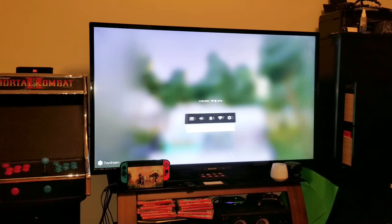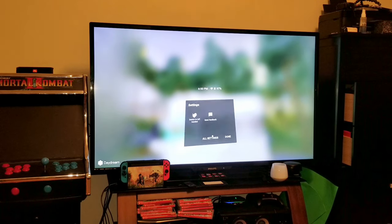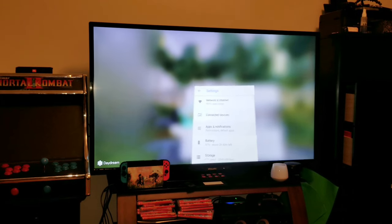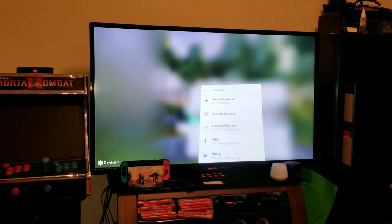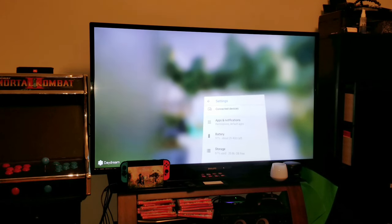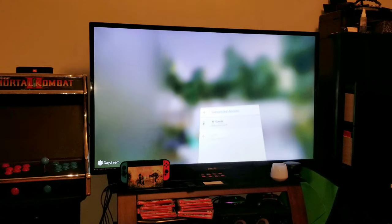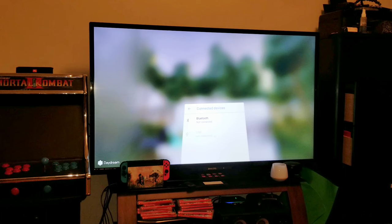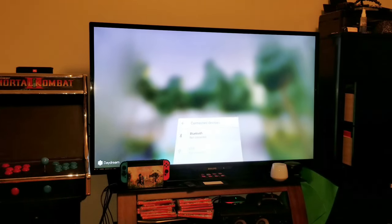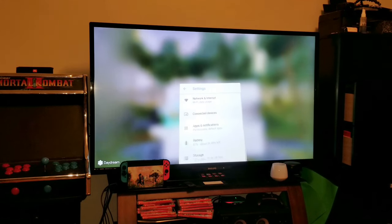It seems like there are some differences in the settings too — they've added a few things, though nothing major. One thing I do remember: Bluetooth. You can easily pair Bluetooth devices now by going into Connected Devices. I don't think that was there before — I think it was just USB devices listed. You had to practically hack just to get the Bluetooth thing. So that's a big one — the ability to easily go into the settings and pair a Bluetooth headset or something like that.